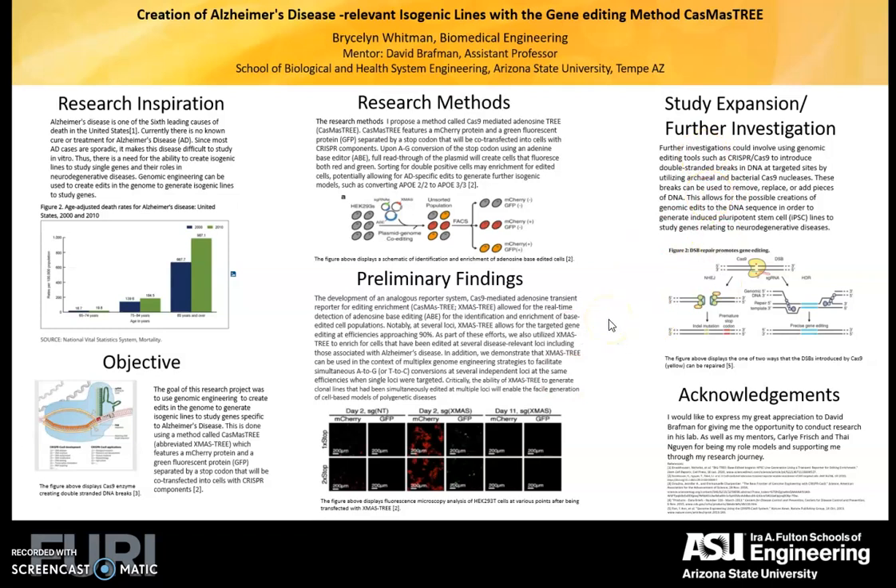Further investigations could involve genomic editing tools such as CRISPR to introduce double-strand DNA breaks, which could be used to study genes related to neurodegenerative diseases. I would like to express my gratitude to David Brafman and everyone in my lab and all who have supported me. Thank you.